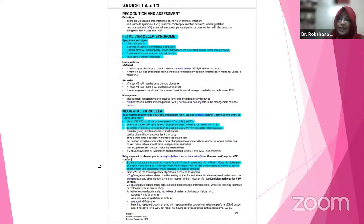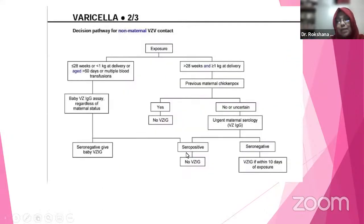Another condition: the baby is exposed to chickenpox — not from the mother, but by significant exposures such as a sibling or household contact, face-to-face for five minutes or in the same room for 15 minutes. Chickenpox or disseminated shingles is infectious from 48 hours before the onset of rash until crusting. In case of such exposure, we have to follow the discussion pathway for non-maternal varicella-zoster contact.